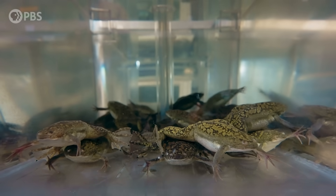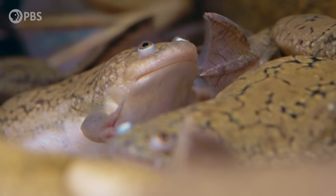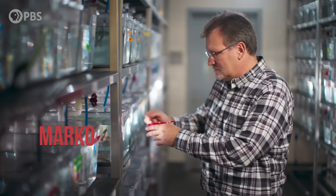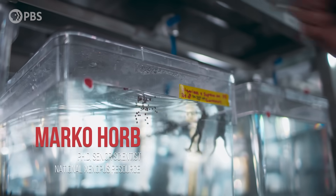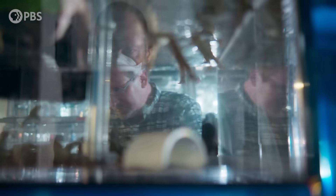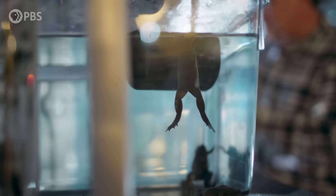How many frogs do you think you have here? We have over 10,000 frogs. The epicenter of modern Xenopus research is tucked away in a basement in a quiet town on the coast of Massachusetts — the National Xenopus Resource. We focus on transgenic, inbred, and mutant frogs. Marco Orb is the director here. Somebody wants a mutant, they tell me what gene, I have technicians that work on that, they'll make the mutants.